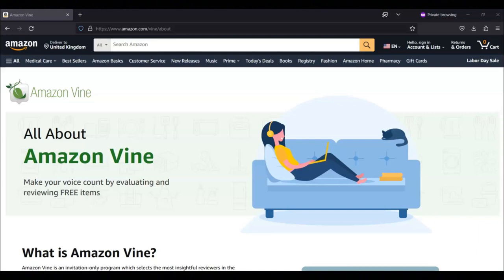To learn more about the Amazon Vine program, or to join, you can go to their website, which is www.amazon.com/vine/about.